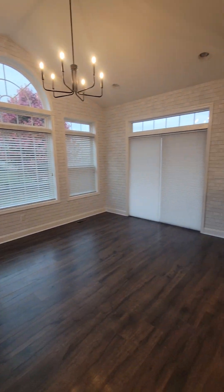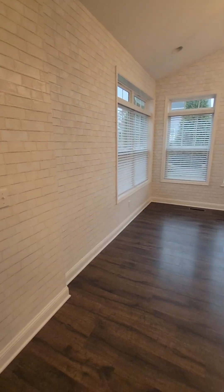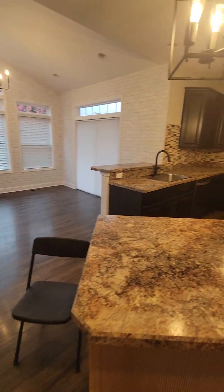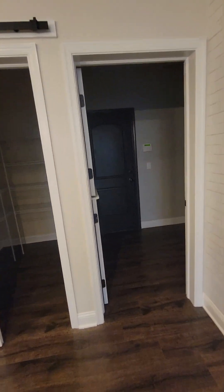This is a textured wallpaper, so it gives a really fun, cool look — it looks like brick, but it's actually wallpaper. And then you have the backsplash in the kitchen. Look at the cute barn doors — this house has some really nice features. They've obviously done their own customization.